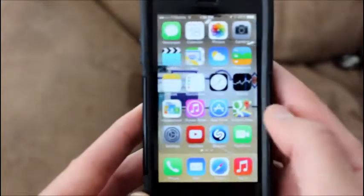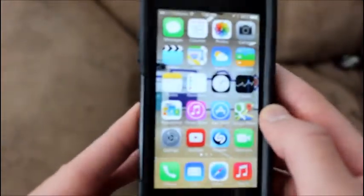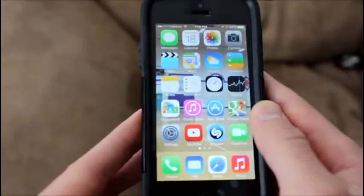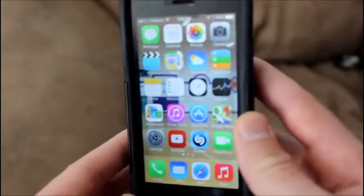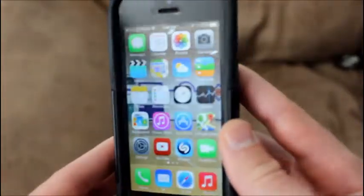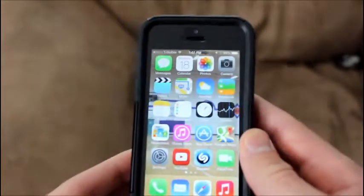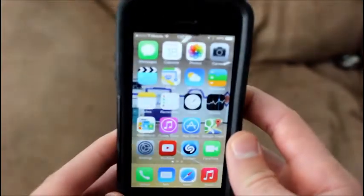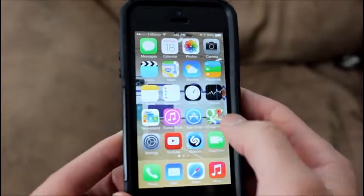By the way, this is on my iPhone. I don't know if you guys can tell, but they have like a motion sensing app interface. So when you move your phone around, all the apps move with it. I don't know if you can tell on here, but this is amazing.